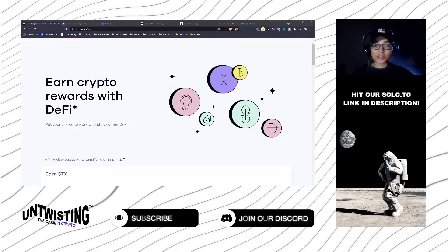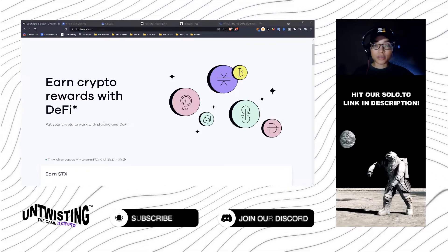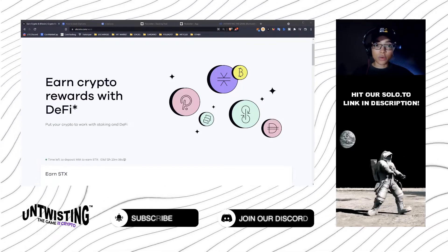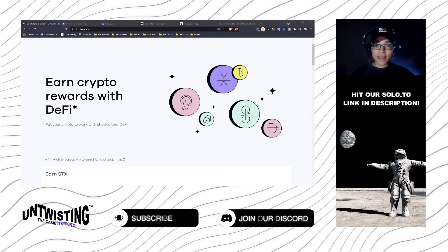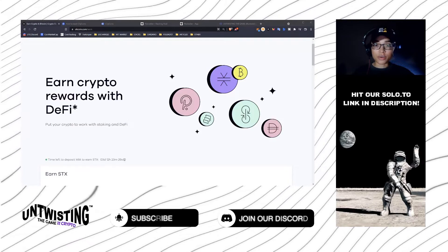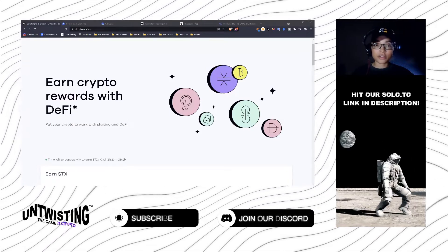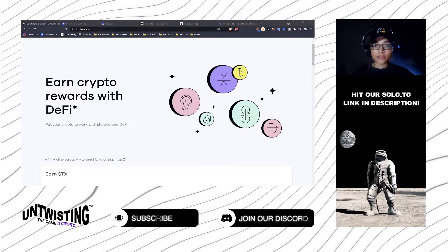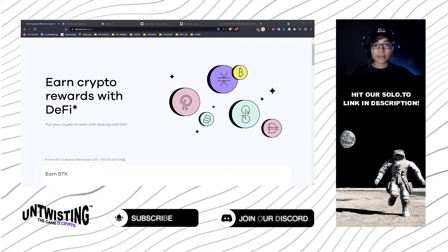What's going on everyone, it's Michelle URL here and welcome to Untwisting the Game Crypto, where we talk Bitcoin, Cardano, Polkadot, and more recently the Stacks ecosystem, also NFTs and the metaverse. If any of that sounds good to you, go ahead and hit that subscribe button. For today's video, we're specifically going to be talking about Stacks and CityCoins.